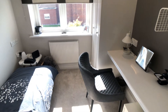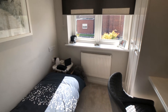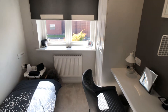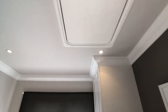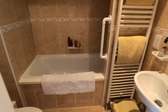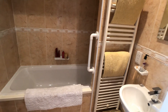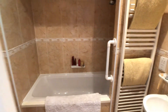Bedroom number three, which is currently used as a third bedroom and as a study, and features a fitted wardrobe with loft access as well. The main bathroom is fitted with white sanitary ware and there's mixer tap shower fittings over the bath.